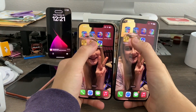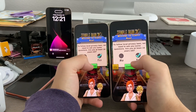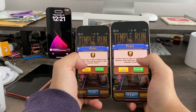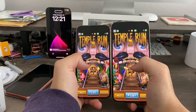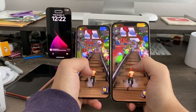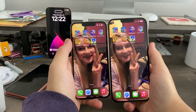Next up, Temple Run 2. The 13 Pro Max loaded that one first initially, but 16.2 actually loaded the game content first. I've never played the second version of Temple Run before — it's the exact same thing as the first Temple Run. It looks like 16.2 in general loaded Temple Run 2 faster.